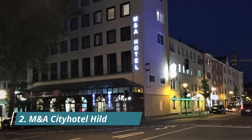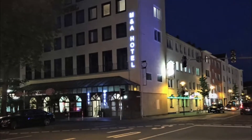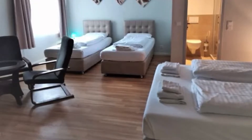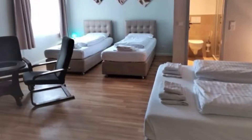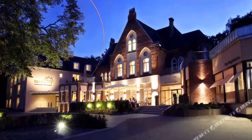Number two: M&A City Hotel Hildesheim. A five-minute walk from Hildesheim's Old Town and Saint Mary's Cathedral, this hotel offers a large German-style breakfast buffet. The A7 motorway is five minutes away. Excellent breakfast, great location — stored my bike.